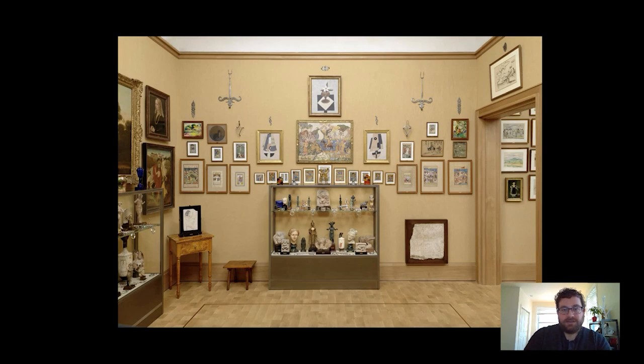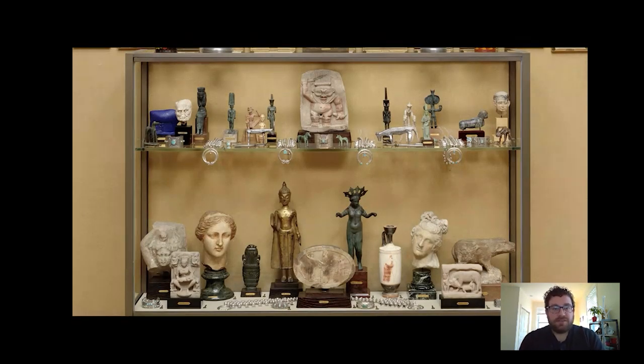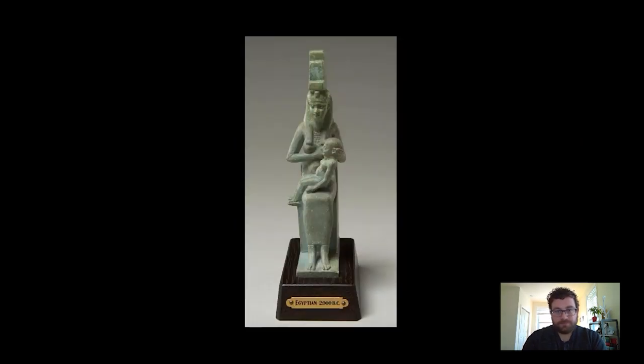This little cabinet is full of lots of statuettes and parts of statues from the ancient world. We have things from Egypt, Greece, and Rome, including this lovely Venus head which my colleague Kaylin Jewell recently talked about in one of her takeouts. The figurine we're going to look at today is this one sitting on the top shelf — it's quite small, so if we zoom in, this is a lovely little depiction of the goddess Isis.